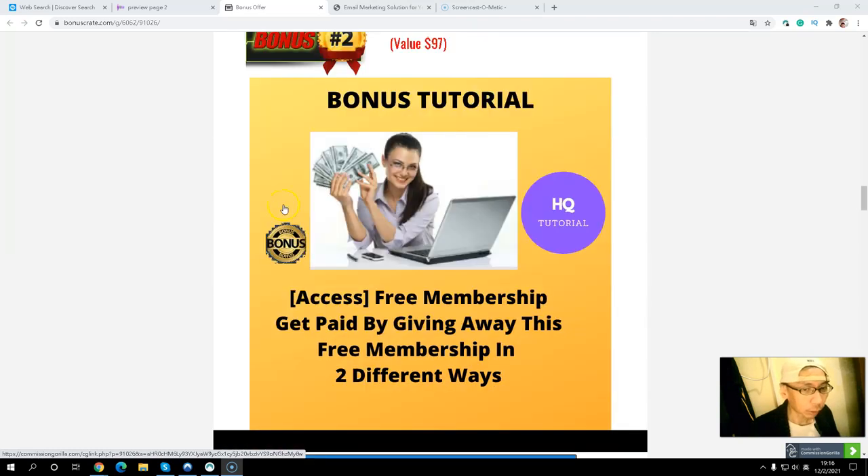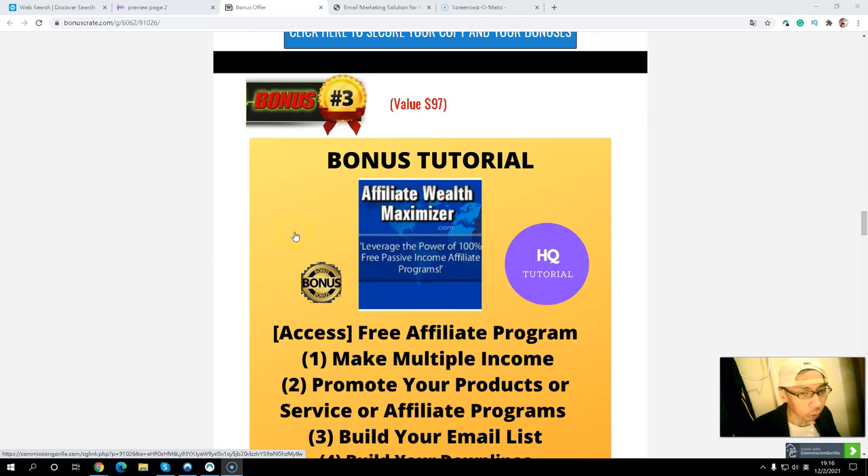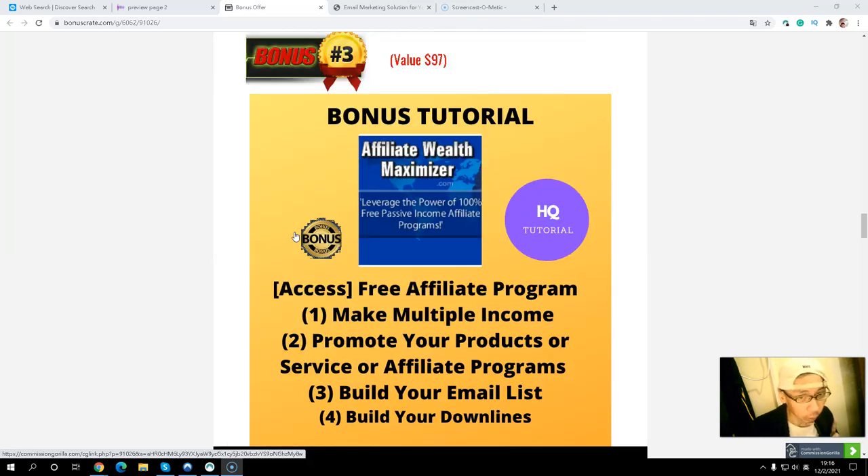Bonus number two is a number-three membership that you can use as a giveaway, and you can get paid in two different ways: number one, you can upgrade; number two, you can pick out any solo ad package and you will get paid. Bonus number three is a free affiliate program where you can make multiple streams of income. You can promote your product or service. If you are an affiliate marketer, you can promote this free program. The best part is you can build your email list and also build your downline.